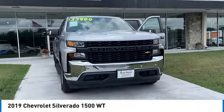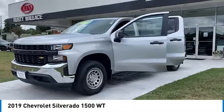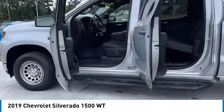Come test drive the 2019 Silverado 1500. The Chevy Silverado 1500 has the lowest cost of ownership of any full-size pickup. Here are some of this vehicle's great options.